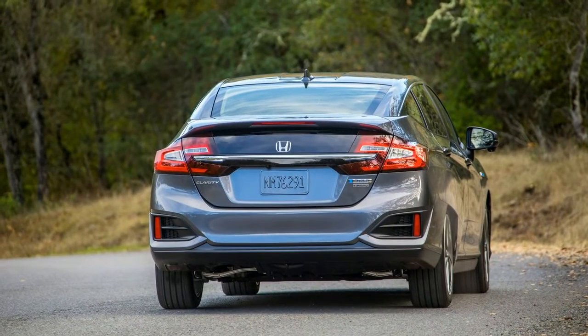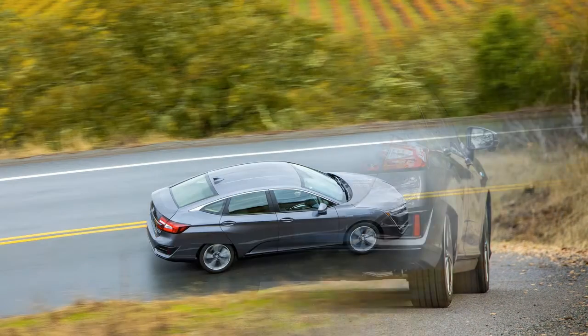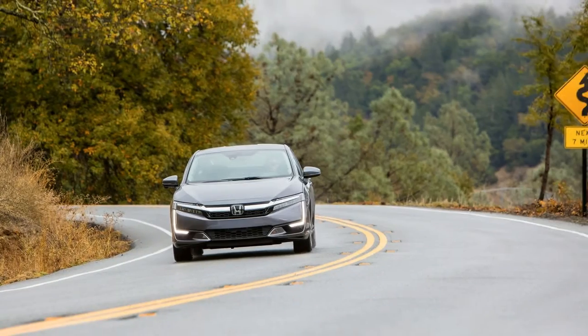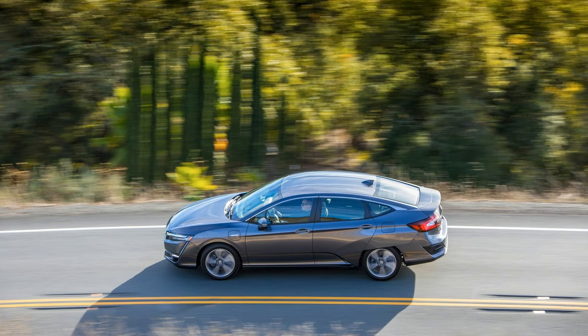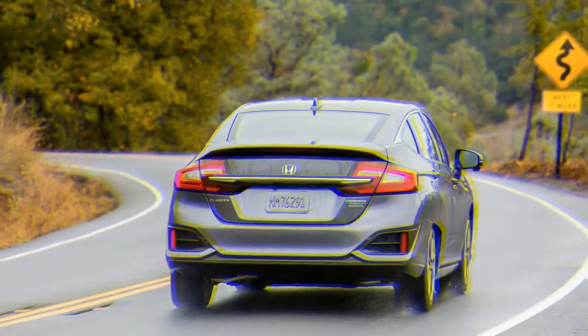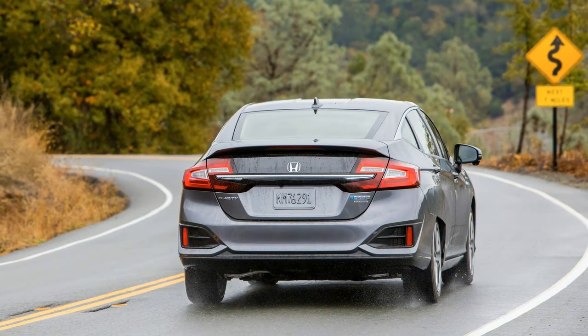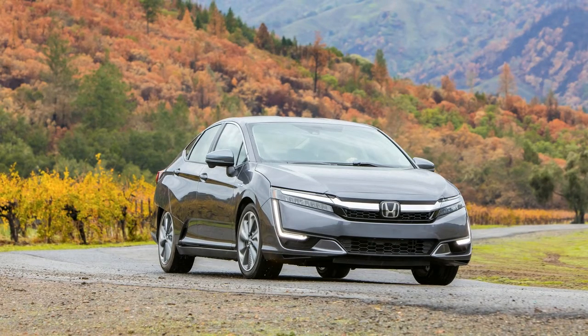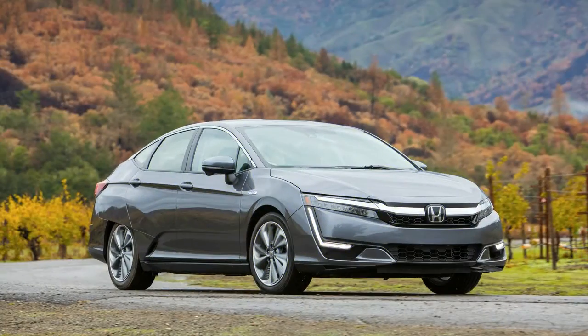Which might explain why, according to one firm's research, 73% of consumers have no idea what a plug-in hybrid is. Indeed, plug-ins can be complicated. Consider the Clarity, which like its peers wants to be both a zero-emission battery electric vehicle and a range-anxiety-defeating, gasoline-burning hybrid. Its primary locomotion comes via a 181-horsepower electric motor that pulls juice from a 17.0-kilowatt-hour lithium-ion battery pack.